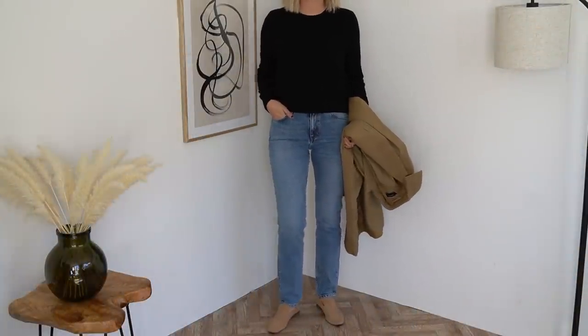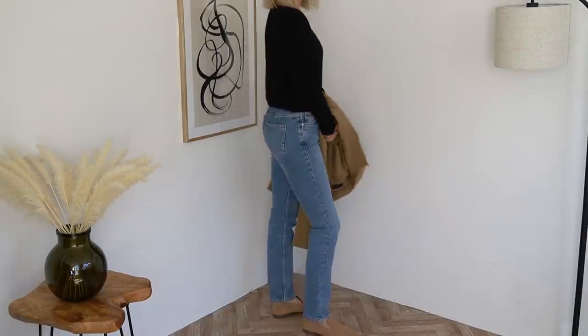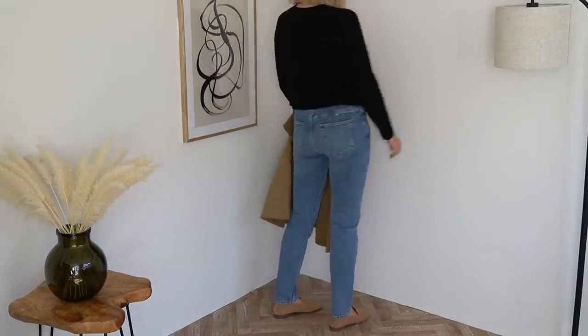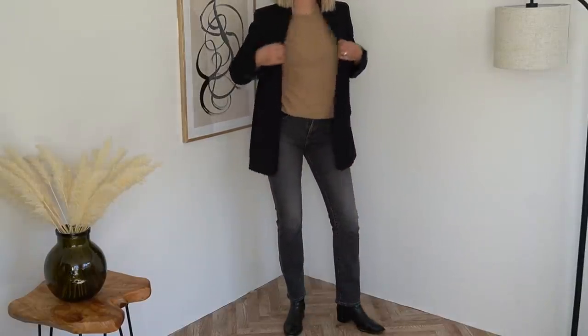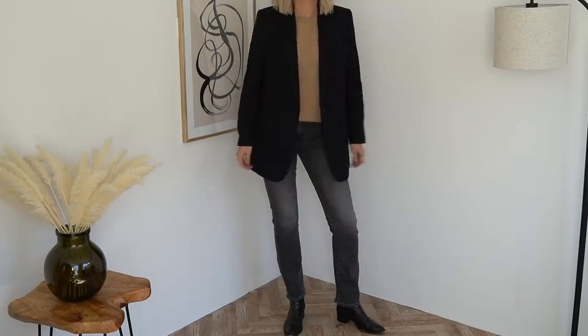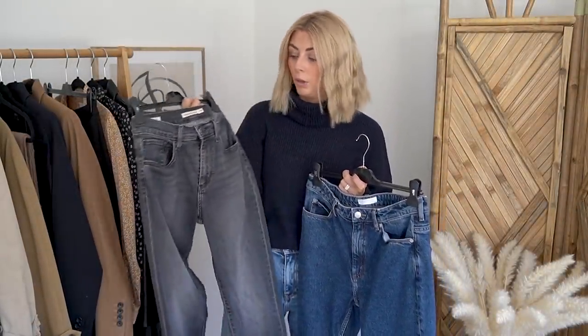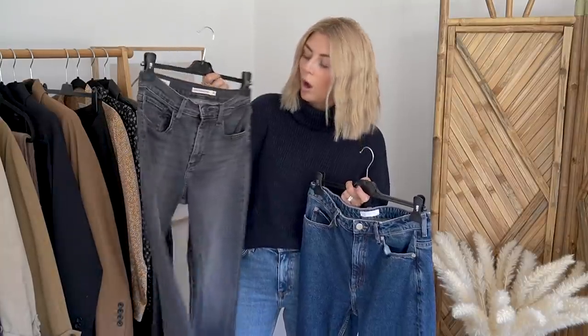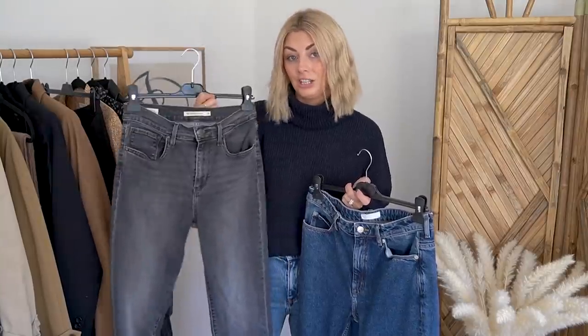If I have a pair of jeans that starts to stretch out, I immediately don't want them in my wardrobe anymore. I want items that are going to last me — that I can wear and wash time and time again. If perhaps you've already got a blue shade of jeans, I would definitely recommend getting either a black or a washed pair. These ones are the 724 High Rise Straight from Levi's and again, another really good pair of jeans.